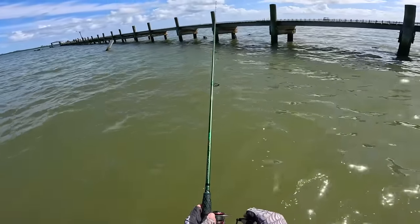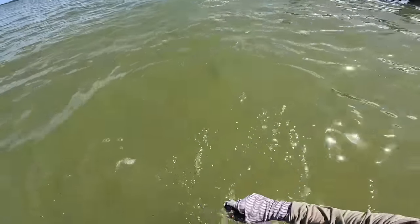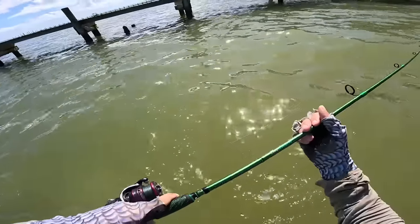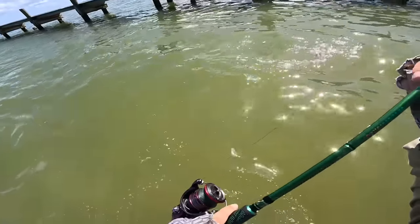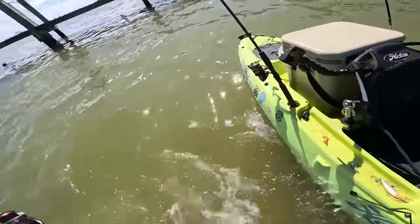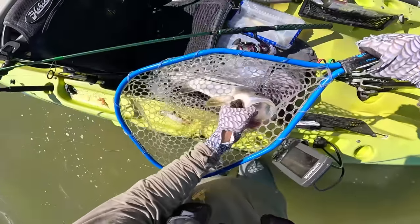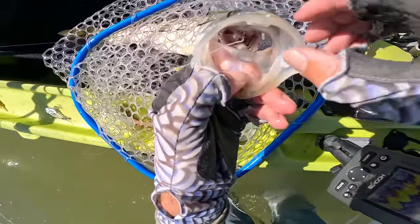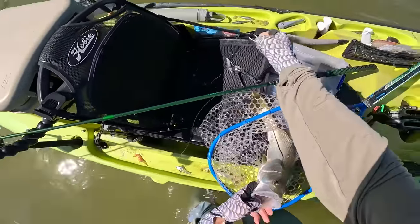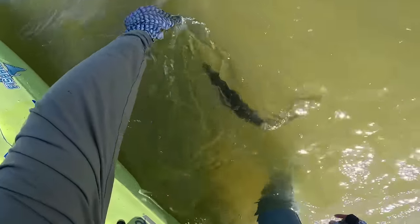Perfect cast right in there — that has to yield another fish. Fish on! Got him. He came up and kind of laid there like a piece of wood. There we go — a little more of a respectable snook. Oh my god, he literally almost swallowed the lure. I'm going to have to start carrying longer pliers. See ya.